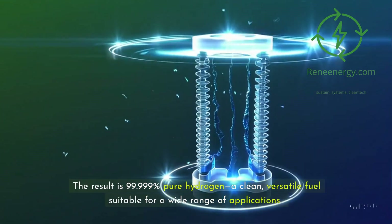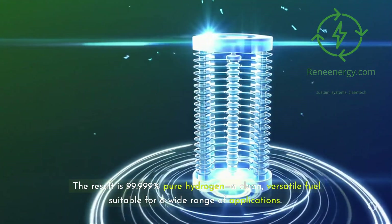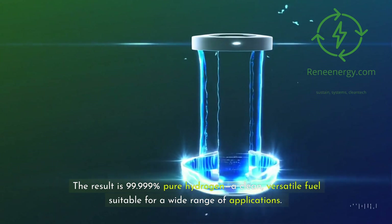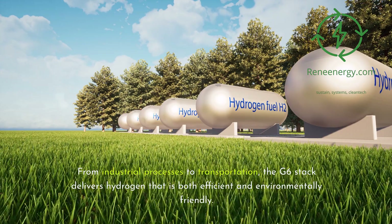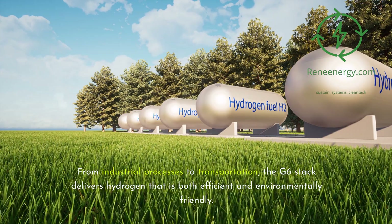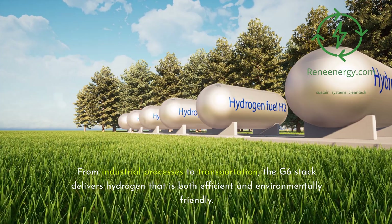The result is 99.999% pure hydrogen, a clean, versatile fuel suitable for a wide range of applications. From industrial processes to transportation, the G6 stack delivers hydrogen that is both efficient and environmentally friendly.